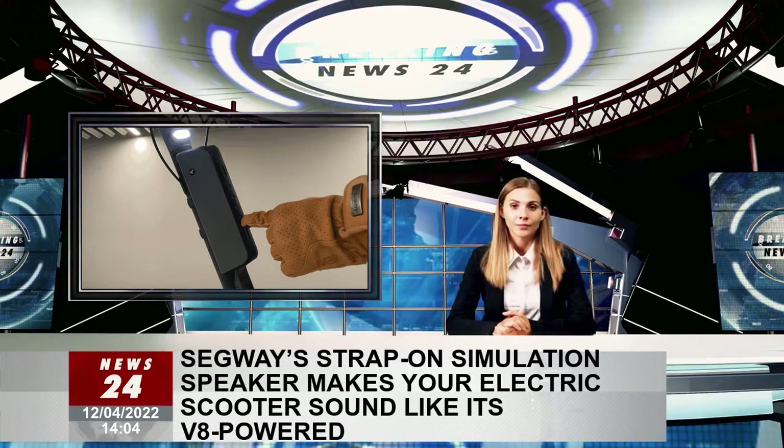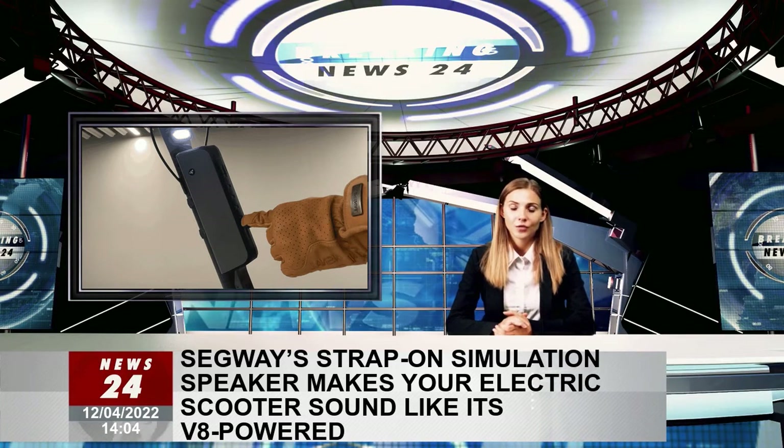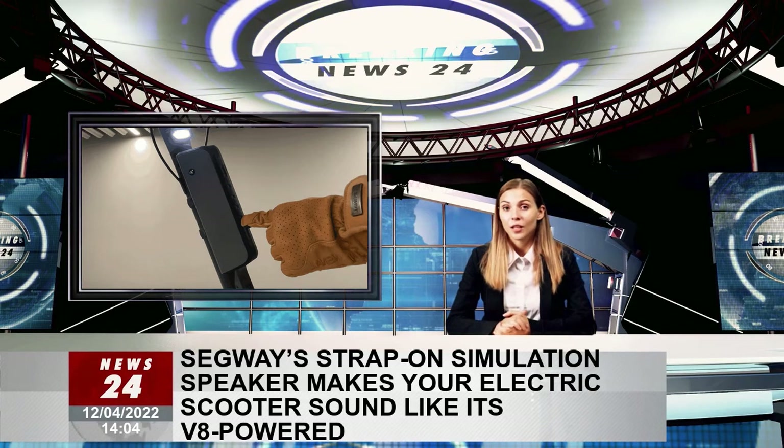When not blasting tunes, the Ninebot engine speaker can also simulate the sound of four different types of gas-powered engines: single-cylinder, twin-cylinder, V8, or even V12.